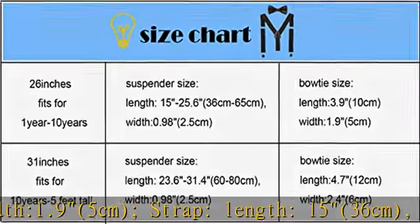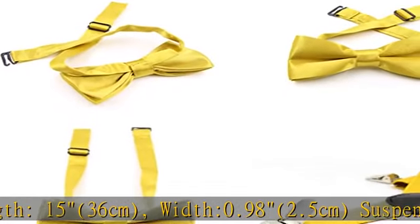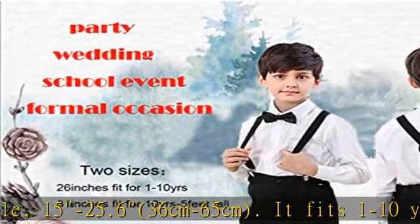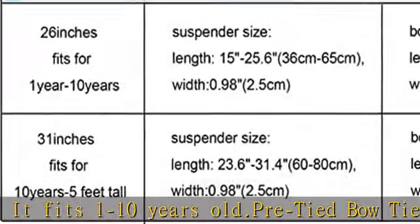It fits 1 to 10 years old. Pretied bow tie with adjustable buckle and adjustable suspender to fit most. With a Y-back design and three strong clips made of high quality to clamp your pants and keep your clothing from falling off.